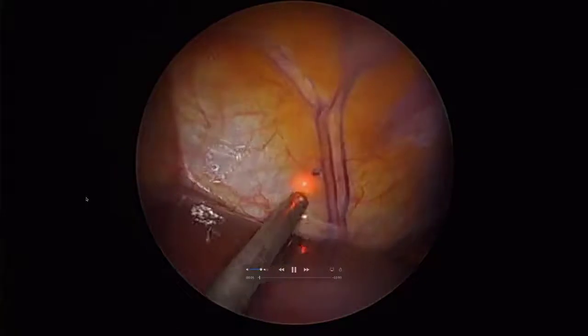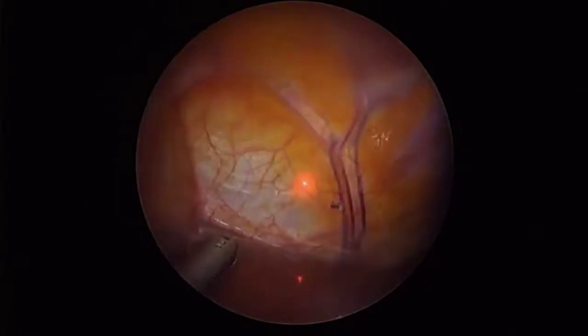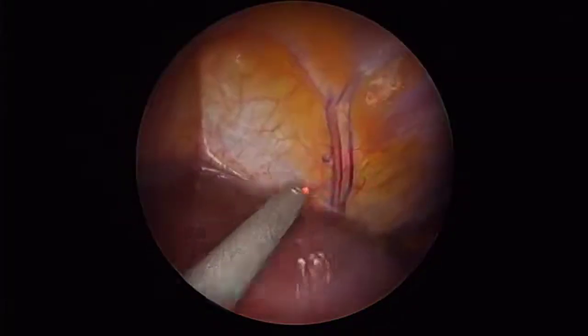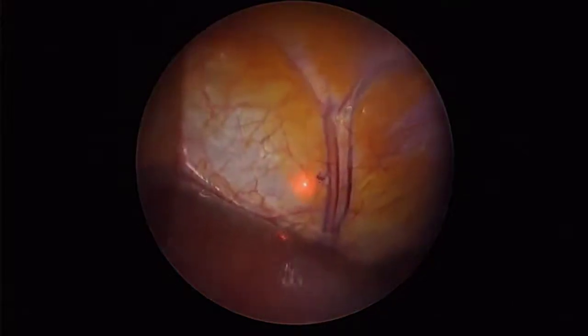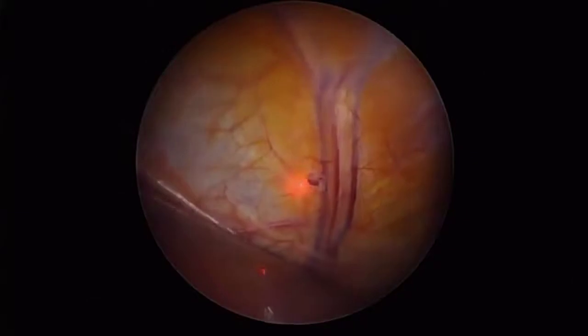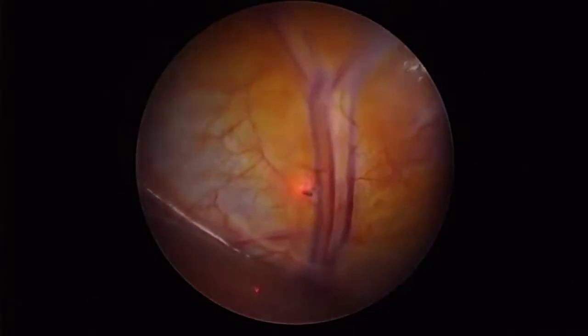This is a video of endometriosis on the diaphragm — specifically the left side, right under the apex and tip of the heart. It's on the other side of the diaphragm, and you can see the movement of the diaphragm related to the beating of the heart.